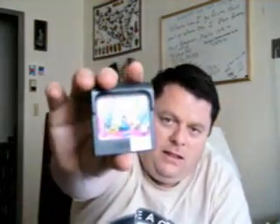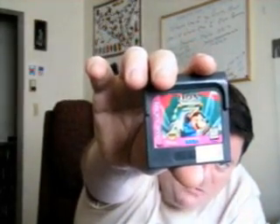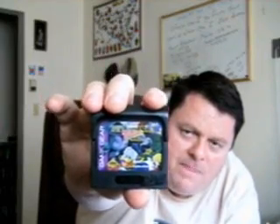These next games are Game Gear games: Legend of Illusion starring Mickey Mouse, Arena Maze of Death, and Deep Duck Trouble starring Donald Duck. And that brings my Game Gear collection up to 71.